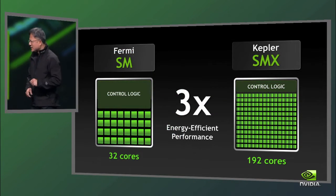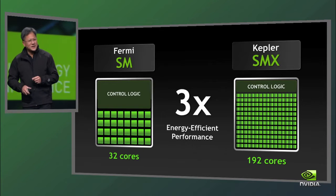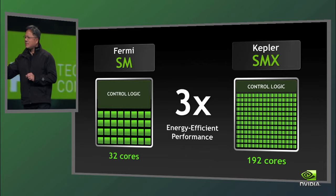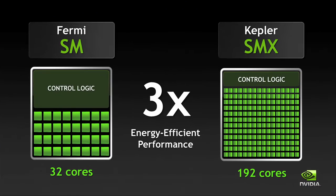SMX. On the left-hand side is a simplified illustration of the Fermi SM, the Fermi Streaming Processor. On the right-hand side is an illustration of the Kepler SMX architecture. You notice a lot more processor cores. The SMX has more processor cores, can support more threads. Each one of the threads has more registers. It can support more concurrency and has a better memory architecture. Everything is better.